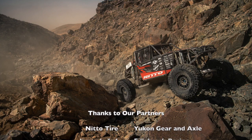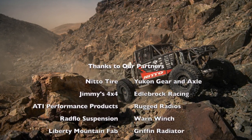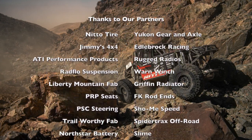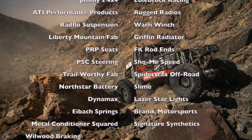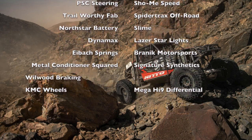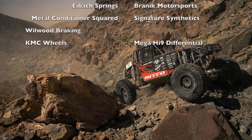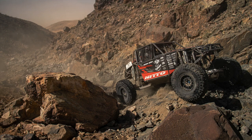Special thanks to our partners: Nitto Tire, Yukon Gear and Axle, Jimmy's 4x4, Edelbrock Racing, ATI Performance Products, Rugged Radios, Rad Flow Suspension, Warren Winch, Liberty Mountain Fabrication, Griffin Radiator, PRP Seats, FK Rod Ends, PSE Steering, Show Me Speed, Trail Worthy Fab, Spider Tracks Offroad, North Star Battery, Slime, Dynamax, Laser Star Lights, Eibach Springs, Brannock Motorsports, Metal Conditioner Squared, Signature Synthetics, Wheel Wood Braking, KMC Wheels, and Mega High 9 Differential.